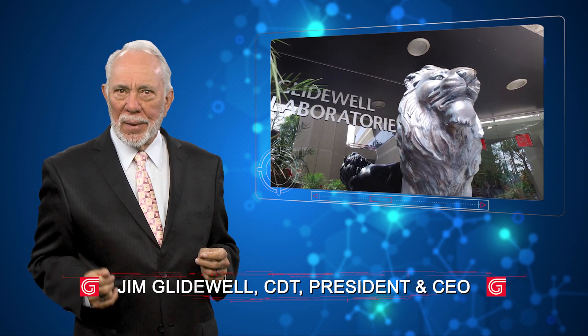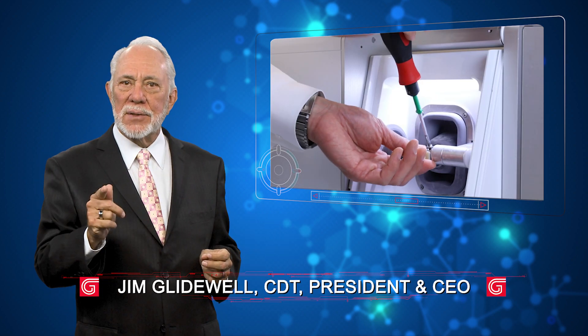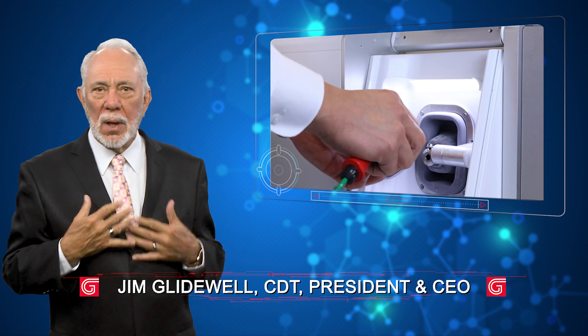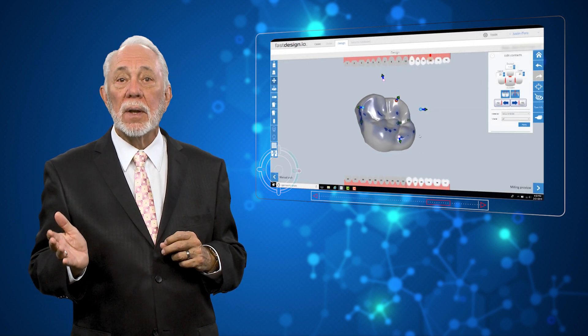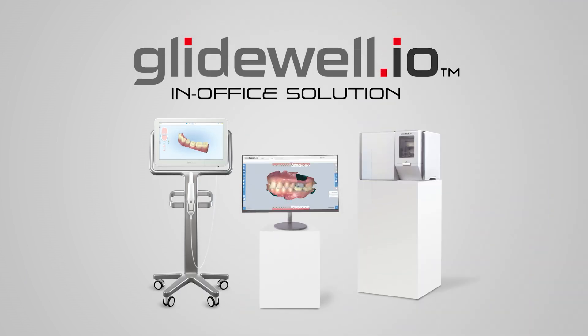Hello, I'm Jim Glidewell, here again to talk about some of the advanced technologies we've developed to help dentists comfortably transition from their analog processes of the past to the digital tools of the near and long-term future. Today, I want to cover our most powerful digital tool of all, the Glidewell I.O. in-office solution.